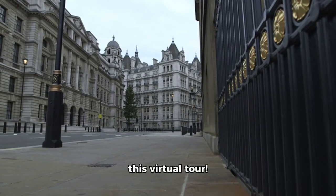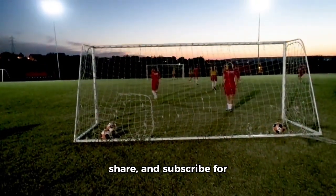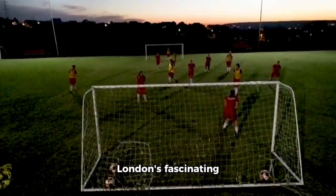Thanks for joining me on this virtual tour. If you enjoyed this video, be sure to like, share, and subscribe for more insights into London's fascinating history and attractions. Until next time.